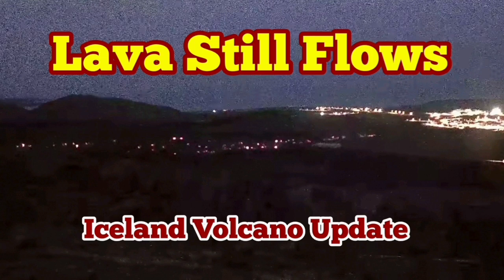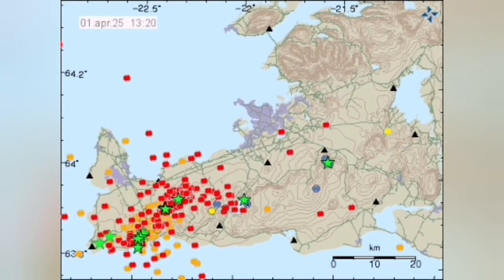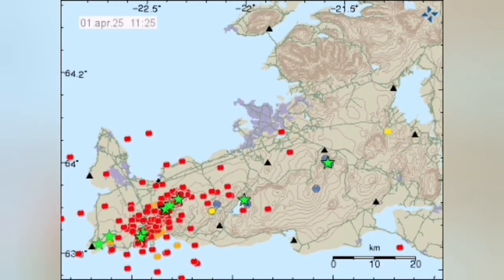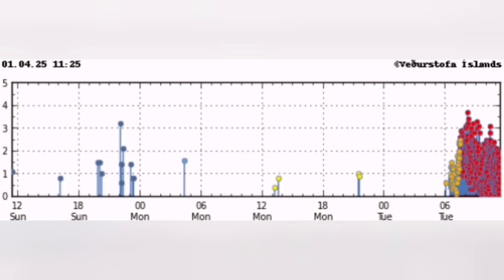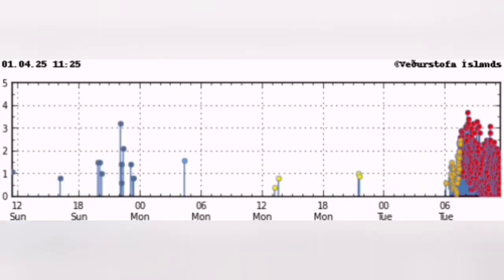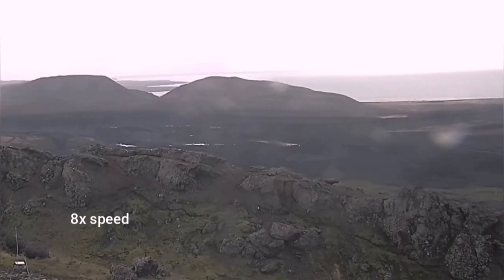The earthquake swarm which started early in the morning created a fascinating eruption in the Reykjanes Peninsula of Iceland. It spread across two distinct clusters of earthquake swarms — definitely more than 100, probably hundreds of earthquakes — and the eruption was imminent.